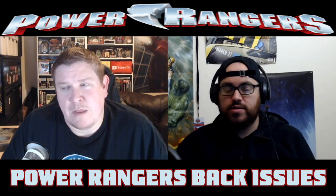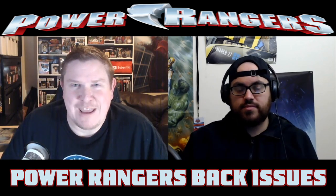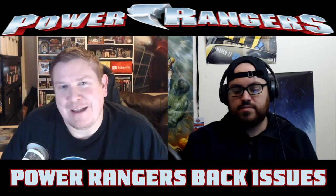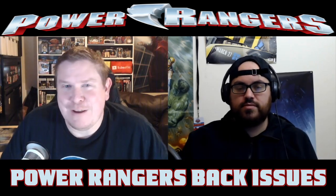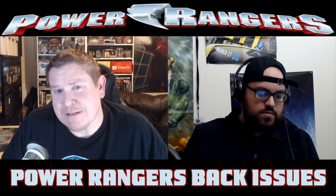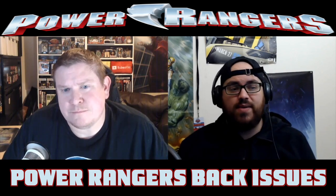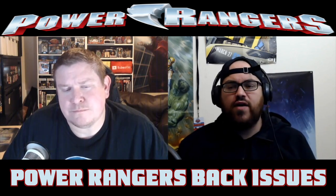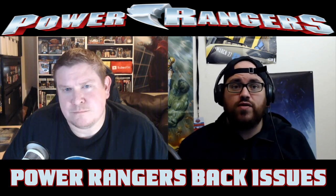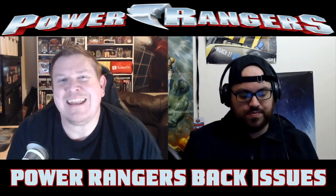I remember the frenzy that took place when those foil covers first came out — not the new ones we're seeing now, but the set that came out a while back. People were going head over heels searching for and hunting those out, and they were demanding a good price. They may not be at the height of their release pricing, but they've maintained some solid value over the years and they're just hard to find at this point.